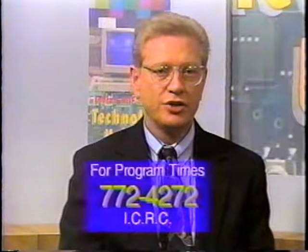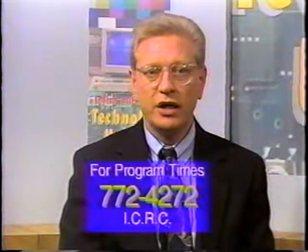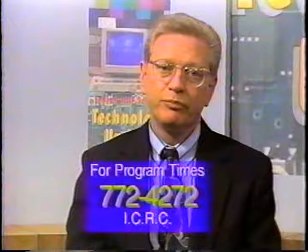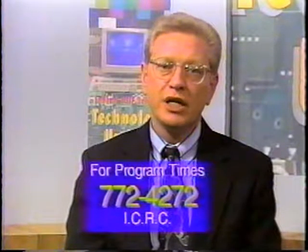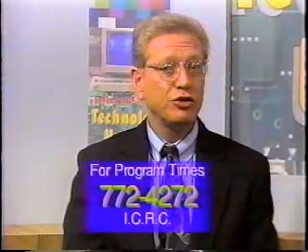If you've enjoyed this edition of our Technology Update Program, be sure to look for future presentations. Each month, a new technology-related topic will be presented on some current aspect of educational technology in the Indian Hill Exempted Village School District. For program times, you can call the ICRC at 272-4272. This concludes our fifth edition of the Indian Hill Schools Technology Update. Special thanks to all of our staff and students on both sides of the camera for making this presentation possible. See you next time, and have a great day.